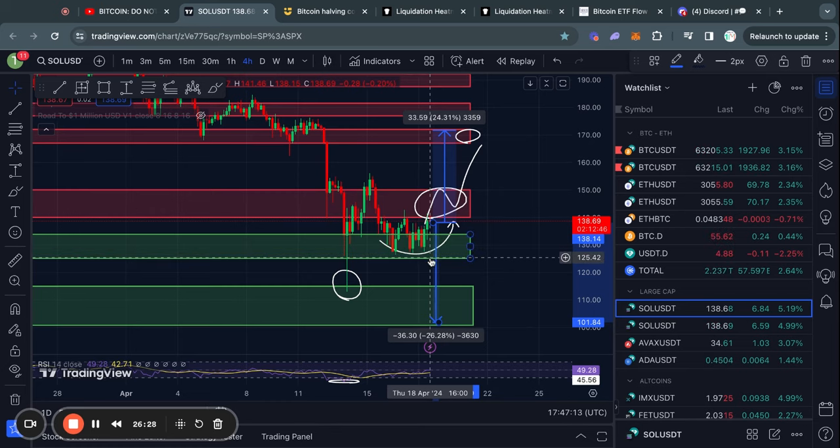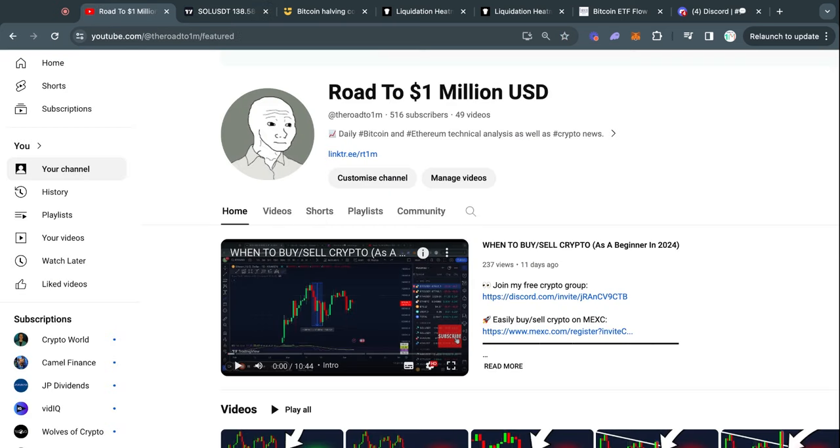If you're interested in learning more about how I trade crypto, I recommend checking out the video on the bottom left of your screen called 'When to Buy and Sell Crypto as a Beginner in 2024.' It goes deeper into how I use support and resistance levels and other indicators to speculate on short-term price direction. Thank you for watching — subscribe with notifications on and I'll see you tomorrow in the next one.